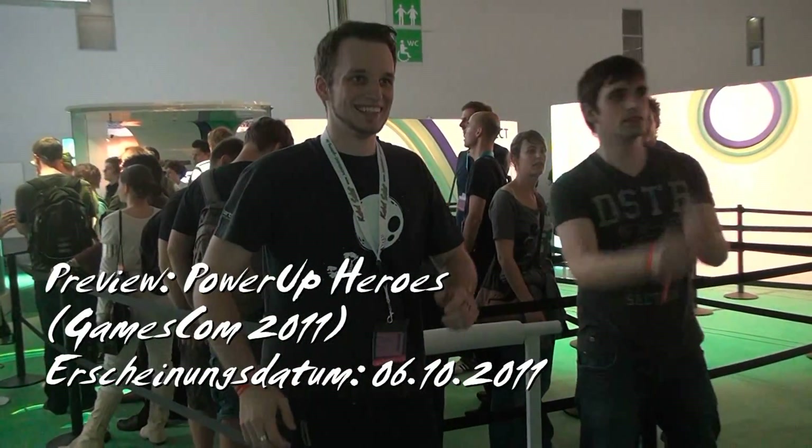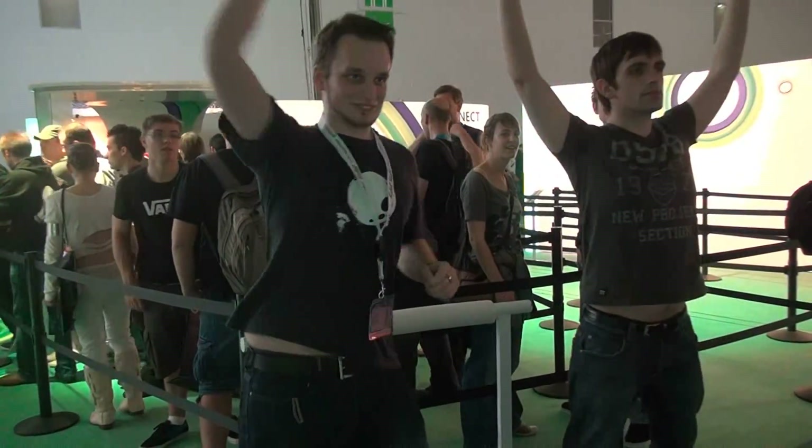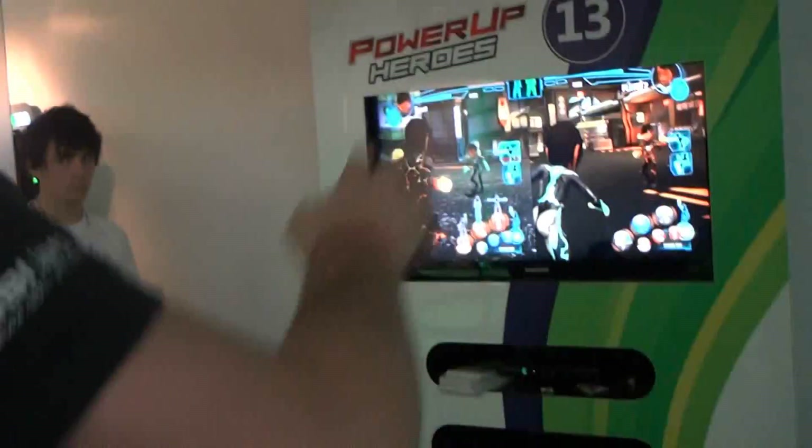Das Spiel ist von Ubisoft und unterstützt voll die Kinect Kamera. Worum geht es? Ihr seid ein Held mit dementsprechenden Fertigkeiten, die ihr auch noch auswählen könnt. Auf der Messe konnten wir nur zwei auswählen: einmal Feuer und Blitz.